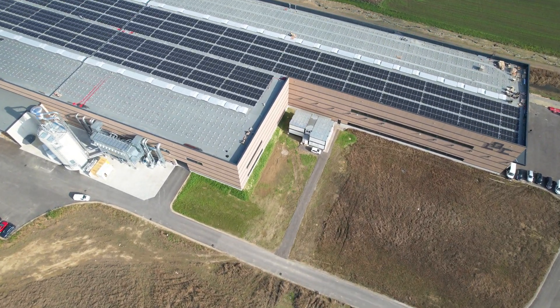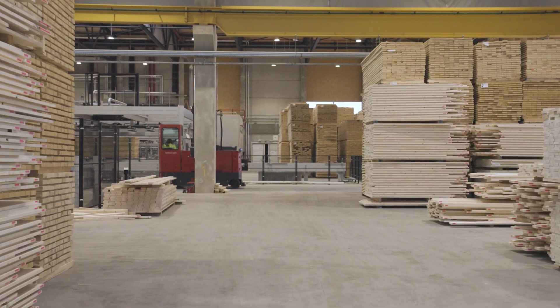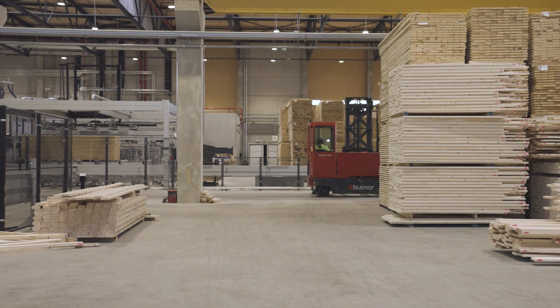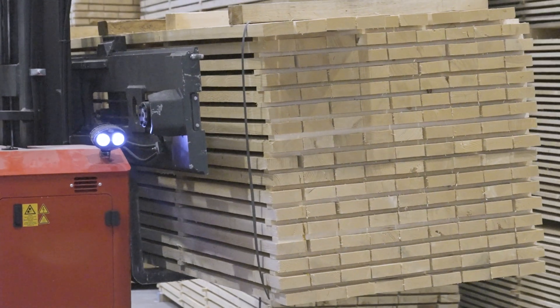LOC attaches great importance to sustainability. We want to process regional wood, produce it regionally, and ultimately use it in our region — which is essentially the DACH region. We have a significant contribution to make to improving the CO2 balance in the construction industry.